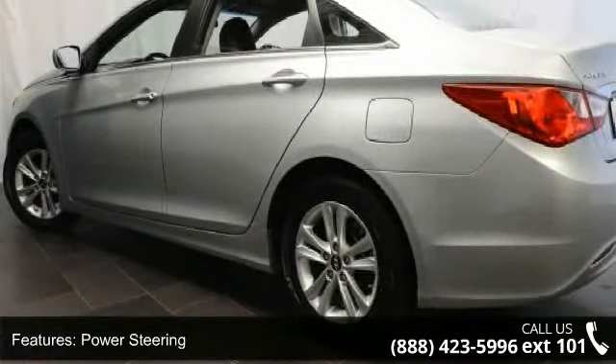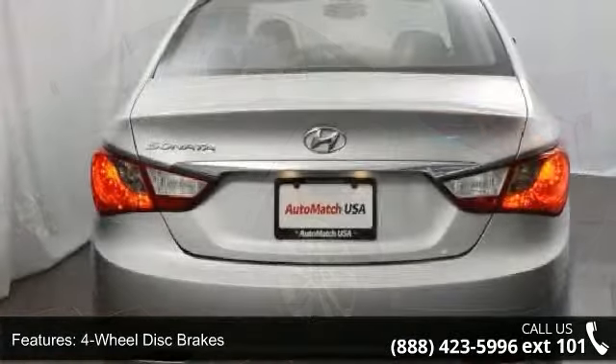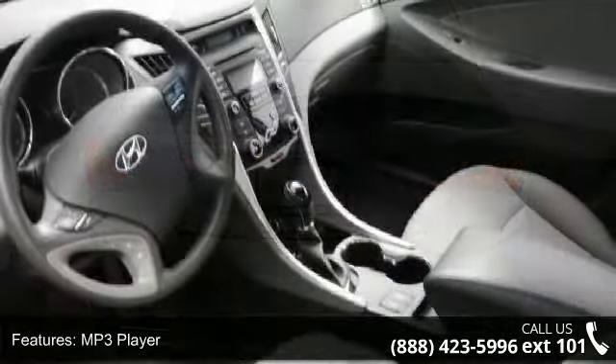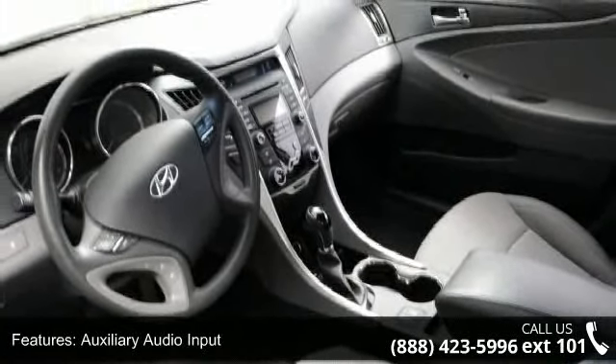This vehicle's top features include front-wheel drive, power steering, 4-wheel disc brakes, MP3 player, auxiliary audio input, satellite radio, Bluetooth connection, bucket seats, power outlet, and cruise control.